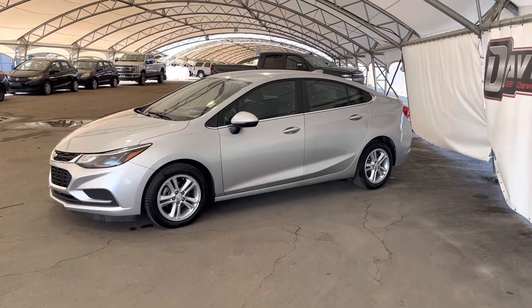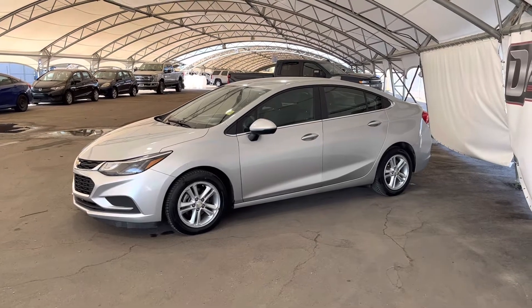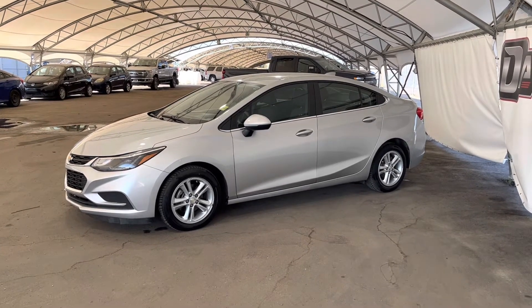Hey folks! Here we're looking at a pre-owned 2016 Chevy Cruze.